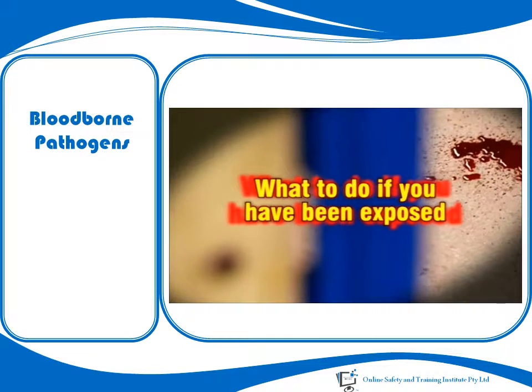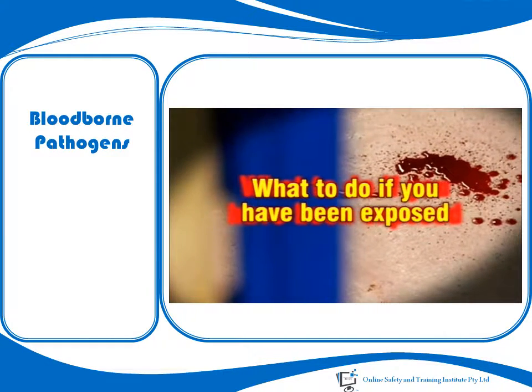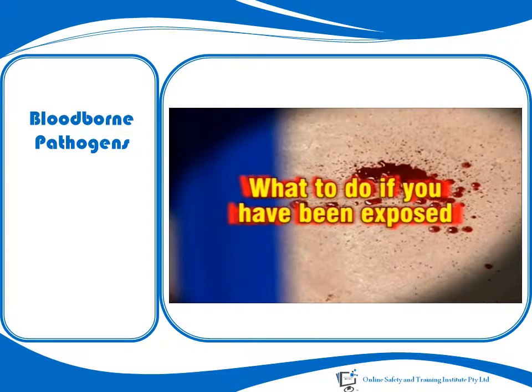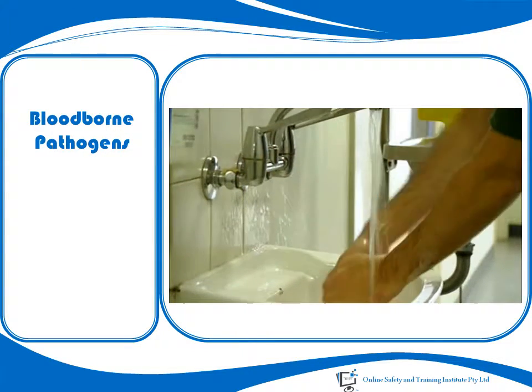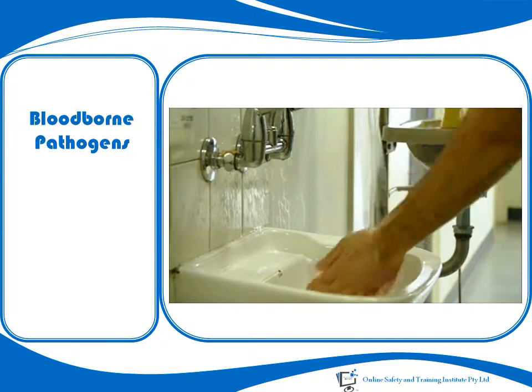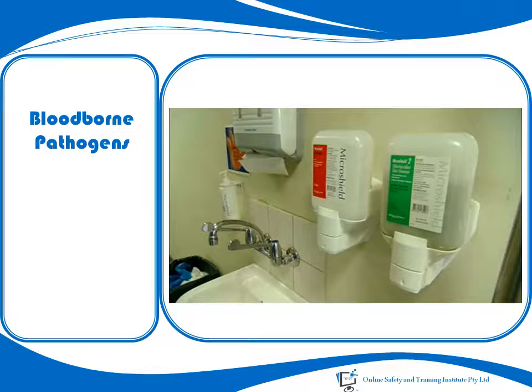If you have direct contact with someone else's blood, if you think you may have had contact, or if you have been splashed with the victim's bodily fluids, the first step is to wash the area thoroughly. If you think you could have been splashed in the eyes, use an eye wash to bathe the eyes completely. For other areas of the body, a thorough soap and water scrub is necessary.